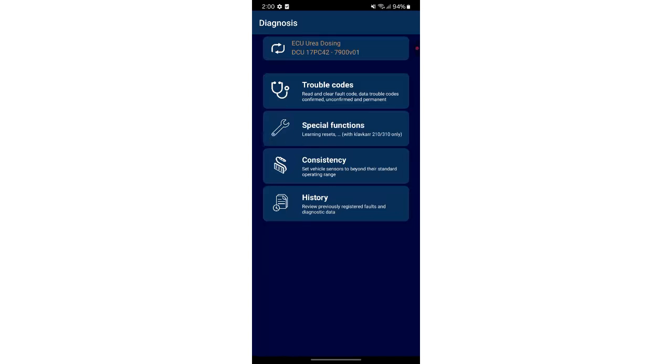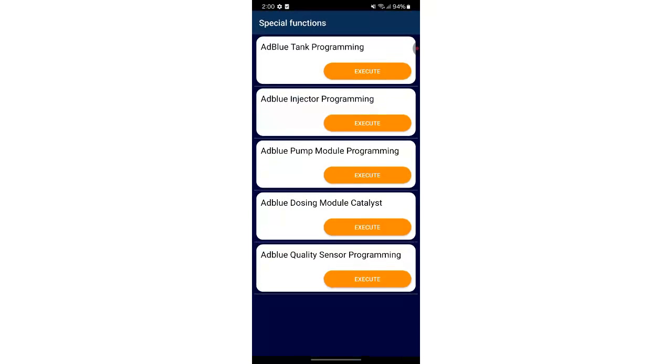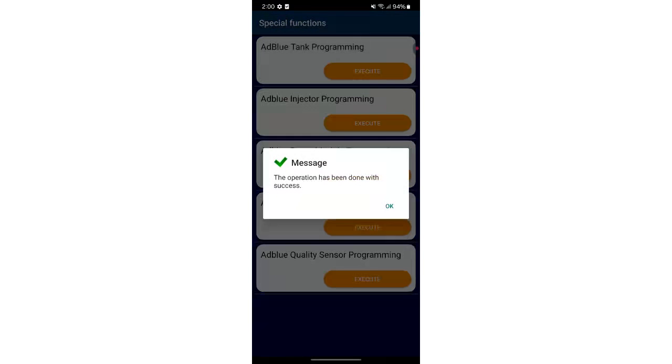To clear the engine start impossible message with Clavcar 210 or 310, go to special functions. Scroll through the list and select AdBlue dosing module catalyst then click execute. Make sure the ignition is on then press ok. Once the operation is complete, tap ok.